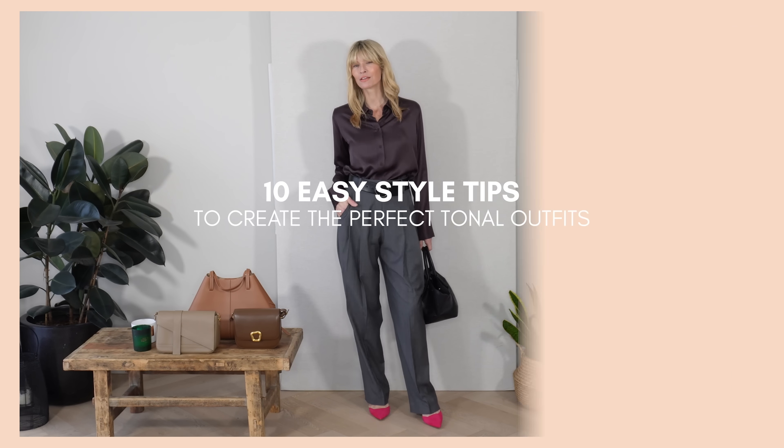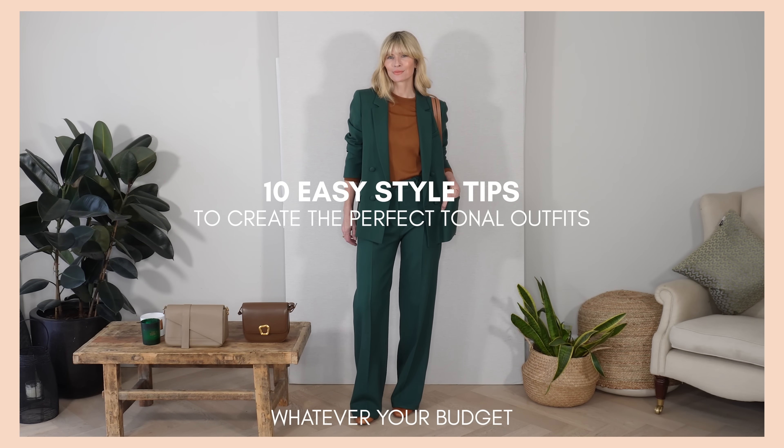Today I'm going to talk you through my 10 easy style tips to create the perfect tonal outfits — not just for spring, but tips that will work whatever season, whatever budget, and even if you have different pieces in your wardrobe. So if you like to look polished and very put together, you've come to the right place.